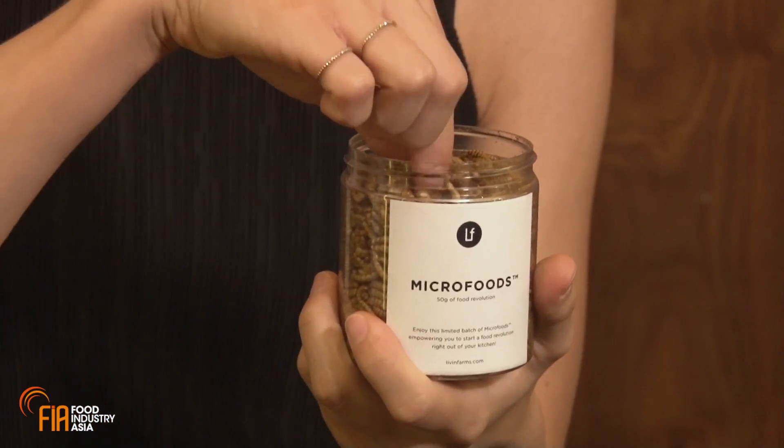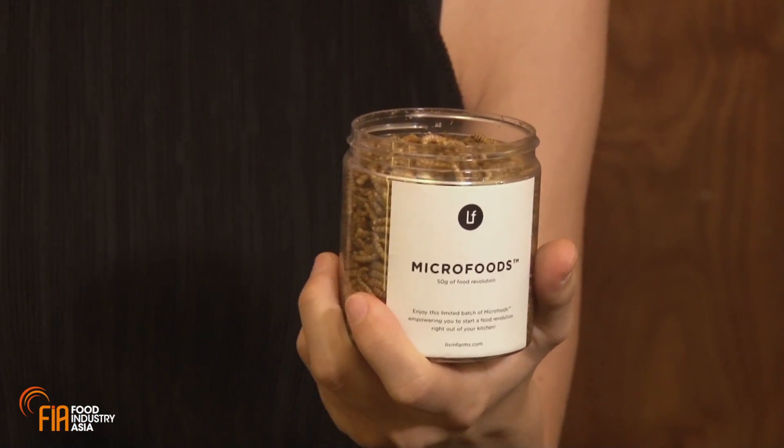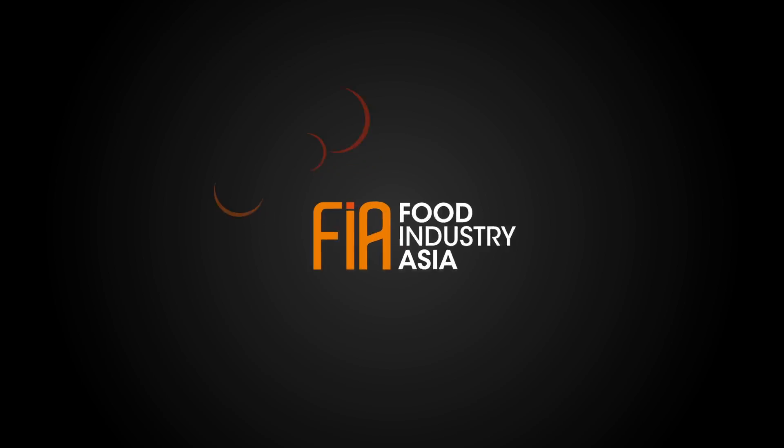It's really good — quite nutty. The consistency is really crunchy, and that makes it great to put into all kinds of dishes. And look at that! We'll see you next time. Bye-bye.